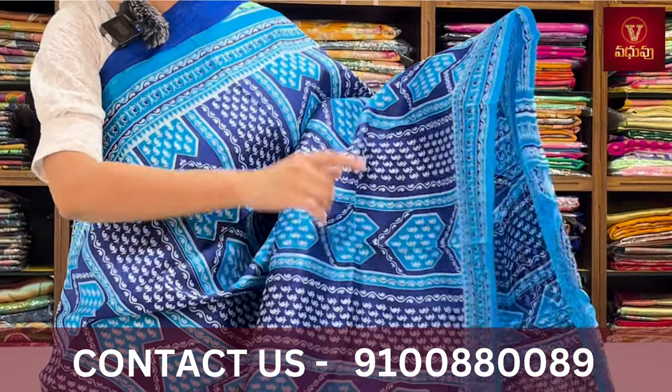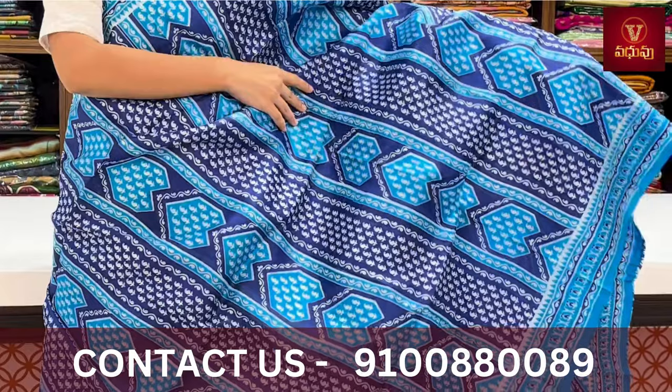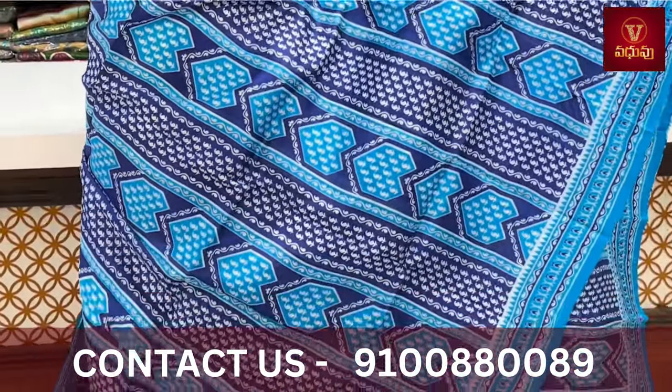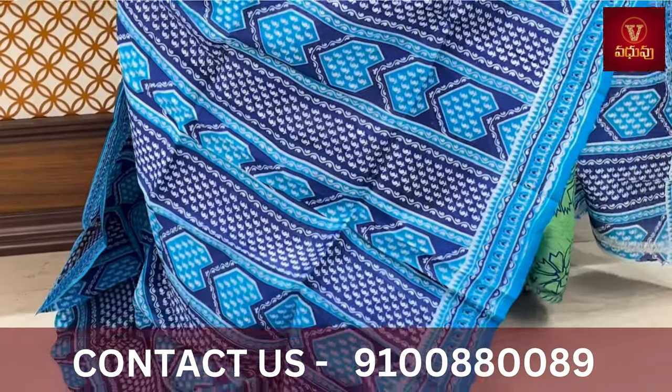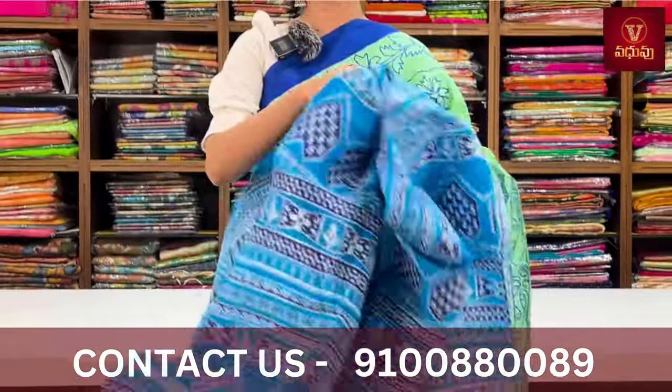Dark blue and blue — both sides are printed. Mango prints are made in the body part. One block is dark blue with white mangoes, and another block is dark blue with mangoes. Printed pallu and blouse are made.